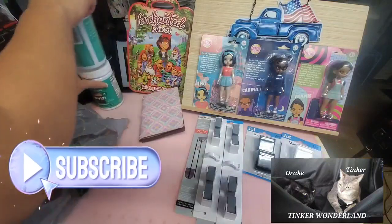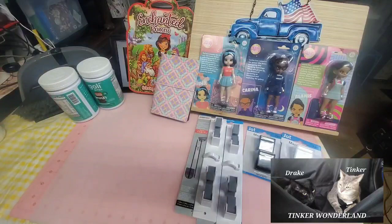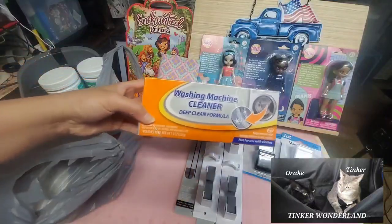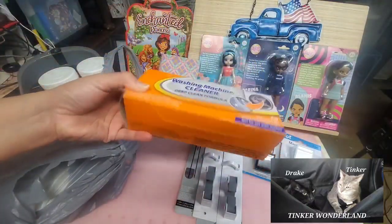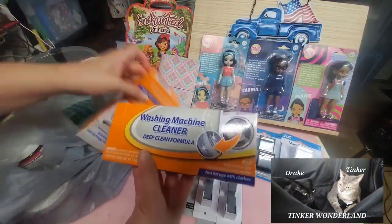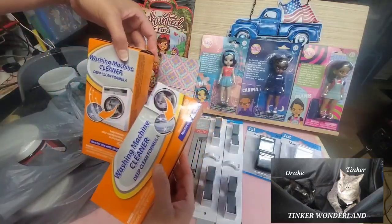Next — I've also been hunting for this one. This is the washing machine cleaner. They finally have it at my store! I love using washing machine cleaner, so I picked up two of these.